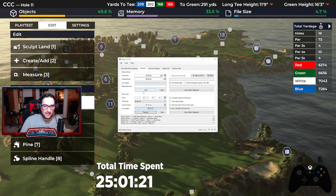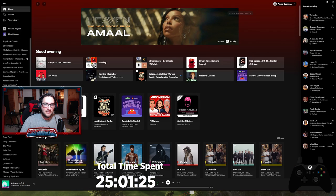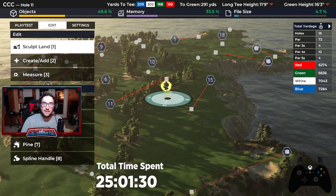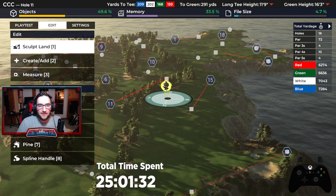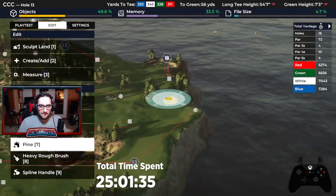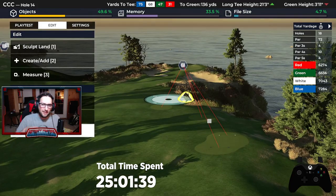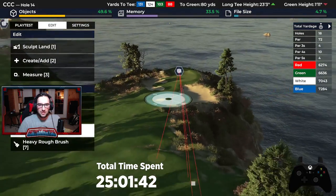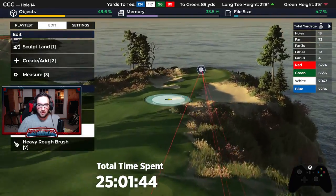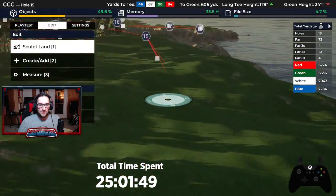We're going to start the clock — we are at 25 hours and one minute. We'll get some music going. Hole 14 came out quite nice; we did that on a bit of a live course construction session and then kind of finished it off. So 14 I'm quite digging right now. But yeah, we're going to turn our attention to 15.